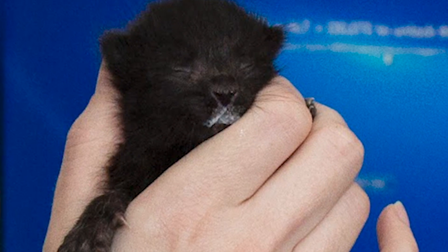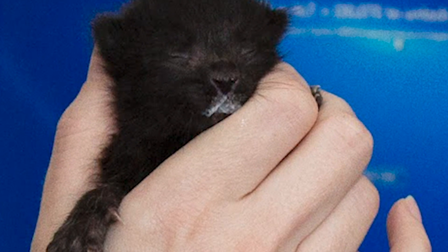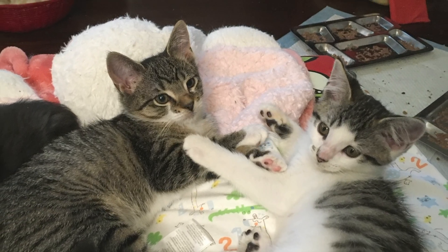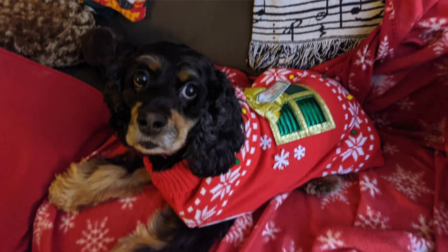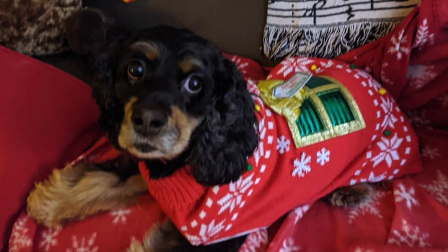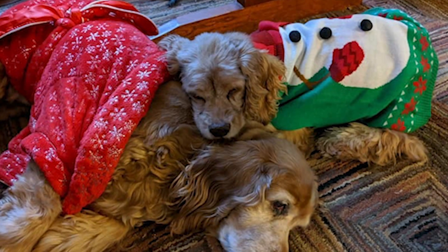Here at the Virginia Beach SPCA, we foster kittens of all ages and all sizes — as young as one day old, as old as three months old. We are also looking for foster homes for puppies, for adult dogs with medical issues, behavioral issues, and some that just need somewhere to go and cuddle and have some TLC.